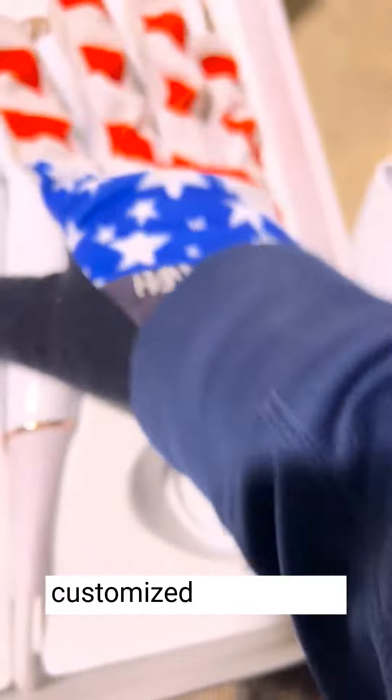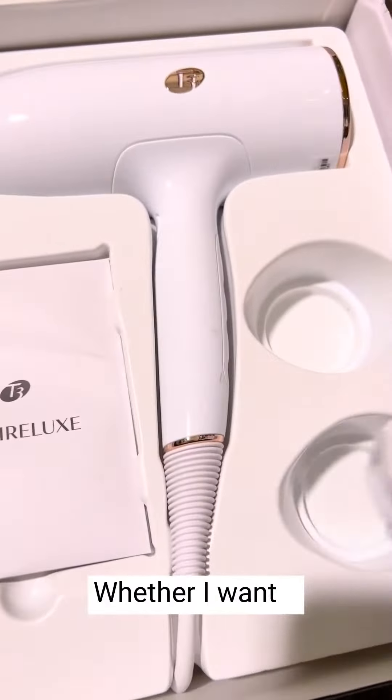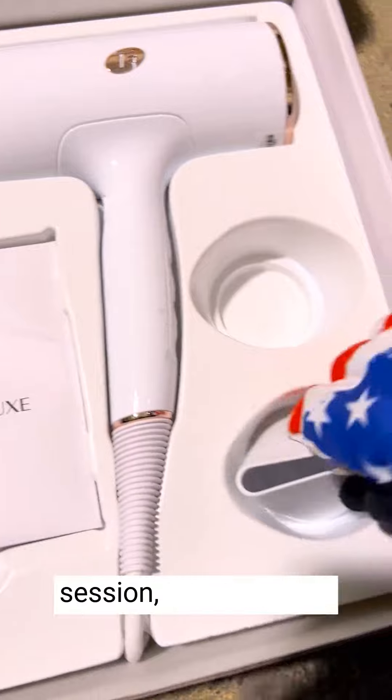The multiple heat and speed combinations cater to different hair types and styling preferences, ensuring a customized experience. Whether I want a quick dry or a more precise styling session, this hair dryer delivers on all fronts.